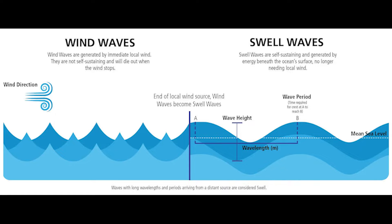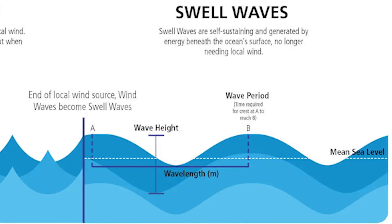Ground swell waves translate a little bit deeper underneath the water, creating more surge and movement. But the good thing about ground swell is the period tends to be longer — there are longer gaps between waves and longer lulls between sets, making it a little easier to time your entry into the water.